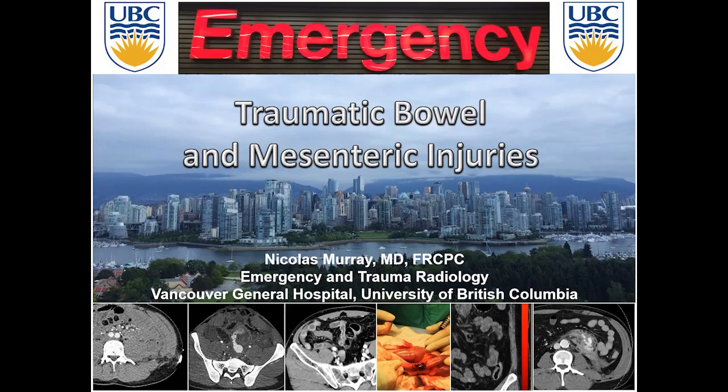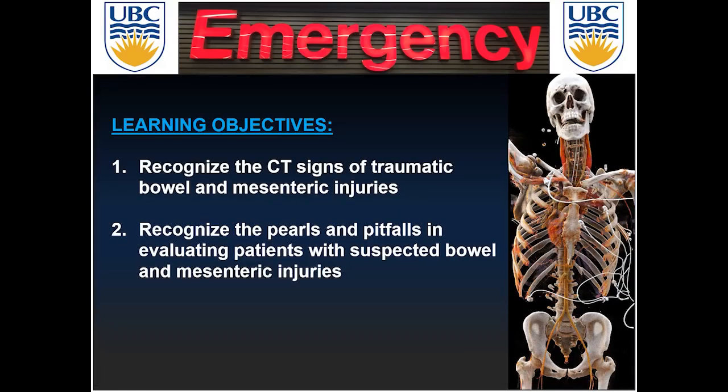Hello everyone, I'm Dr. Nicholas Murray, radiologist at Vancouver General Hospital, University of British Columbia in Canada. Today we're going to talk about traumatic bowel and mesenteric injuries. Specifically, the learning objectives are to recognize the CT signs of traumatic bowel and mesenteric injuries, and to recognize the perils and pitfalls in evaluating patients with suspected traumatic bowel and mesenteric injuries.